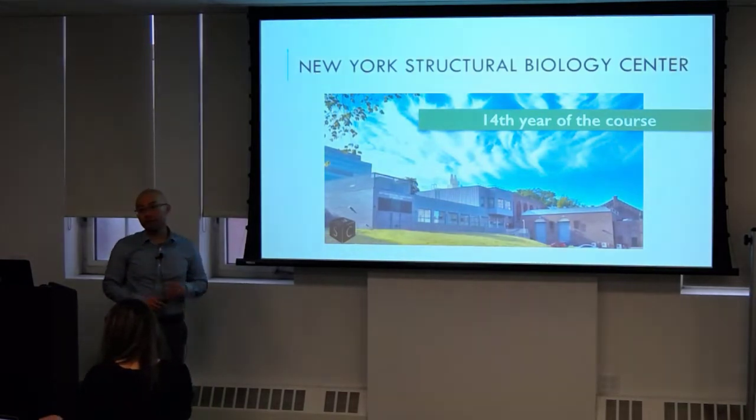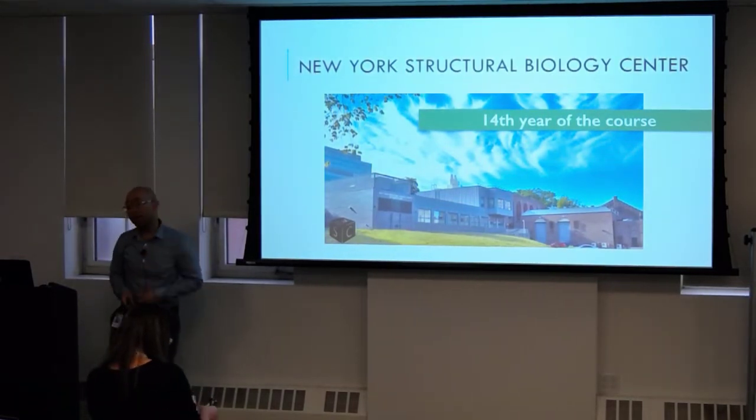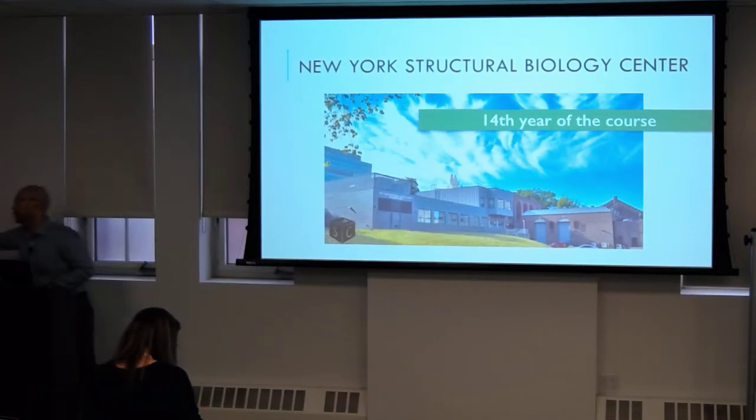What we're going to do today is introduce you to the course and give you an outlay of EM. This is the 14th year we've had the EM course.